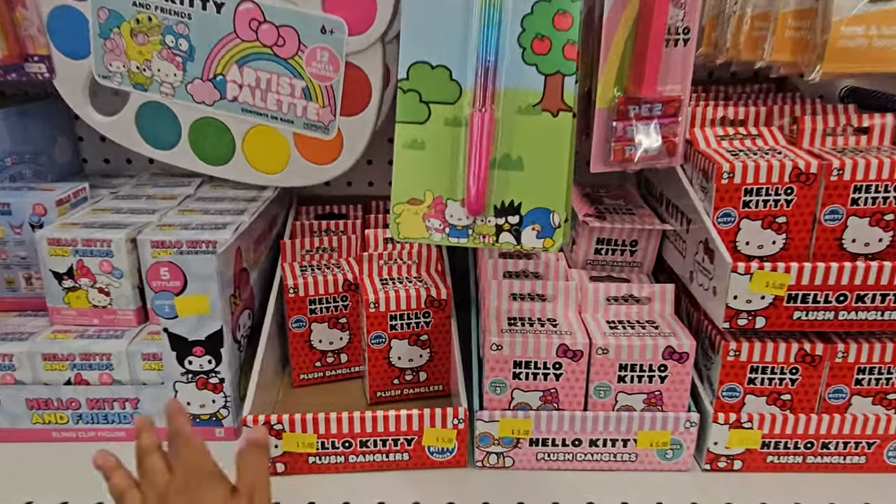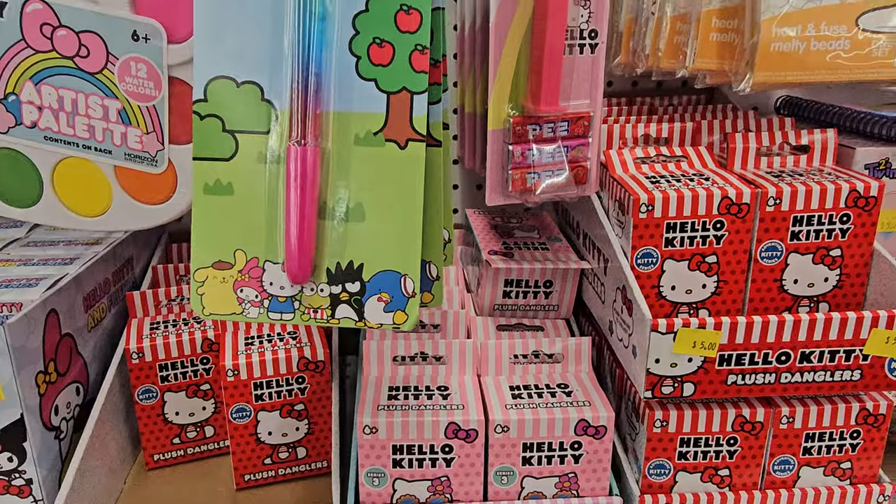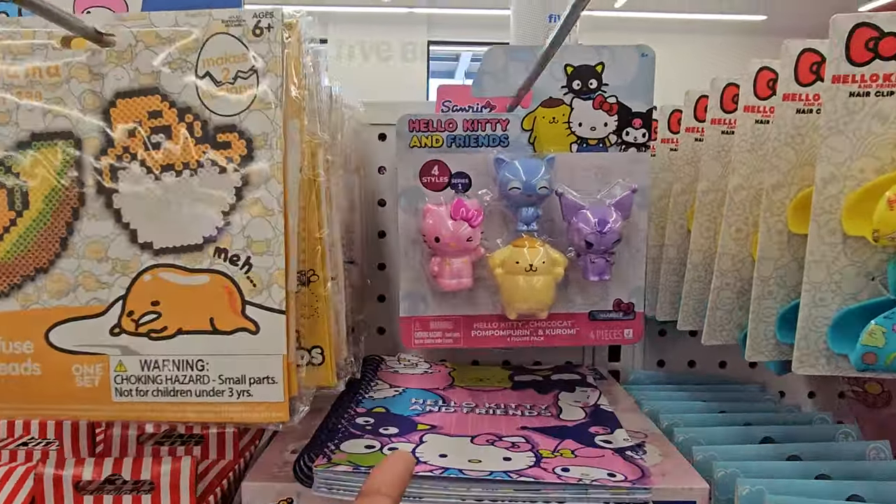Alright you guys, down below we have plenty of these Hello Kitty plush danglers — so many options to choose from. Look at that cute Pez one. Gudetama, Hello Kitty and Friends.